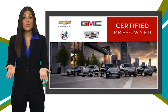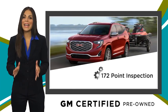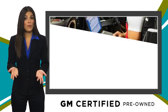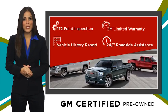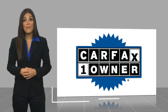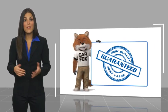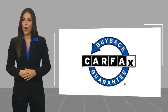A GM Certified Used Vehicle can deliver more satisfaction and certainty than any ordinary used vehicle. With our thorough inspection, GM warranty, free vehicle history report, and more, you can expect it all from a GM Certified Used Vehicle. This is a one-owner vehicle with a Carfax vehicle history report. Be sure to find a complimentary copy of this report online or contact the dealership. This vehicle qualifies for the Carfax Buyback Guarantee.